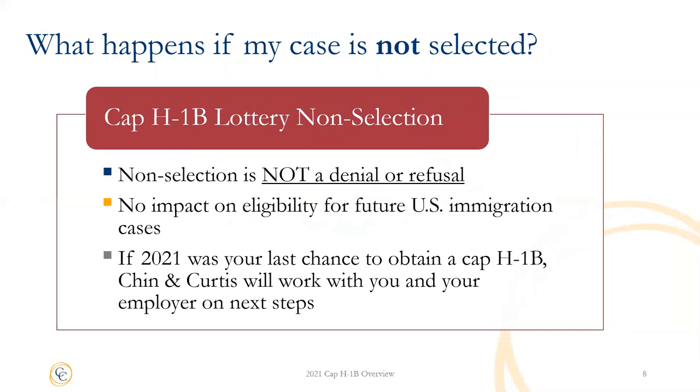Finally, let's talk about what happens if your case is not selected in the lottery. If your case is not selected, it is important to keep in mind that this does not mean your case was denied or refused and it should not have any impact on eligibility for future U.S. immigration matters. For example, your employer may opt to sponsor you again next year for the cap H-1B lottery. If this year is your last chance to obtain a cap H-1B — for example, if your F-1 student work authorization expires this year and you do not have any other options — we will work with you and your employer on next steps. Thank you for joining us. We hope this overview has been helpful to guide you through the basic steps of the process, and we look forward to working with you.